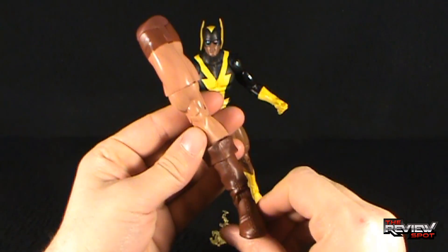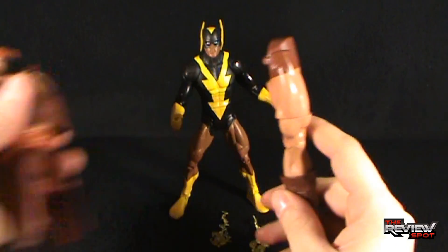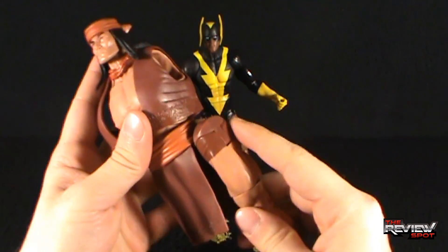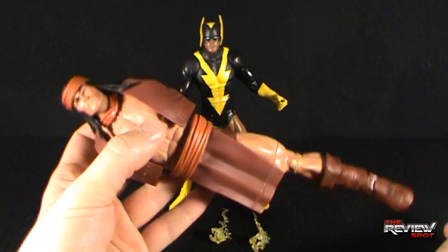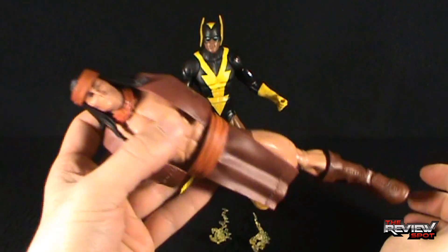The figure piece that comes with Black Vulcan is the left leg of Apache Chief. We'll bring in Apache Chief to where we've completed him so far, take the left leg, and snap it into place. That snapped in a lot easier than I was expecting, and we are now three pieces away from finishing Apache Chief. I can't wait.